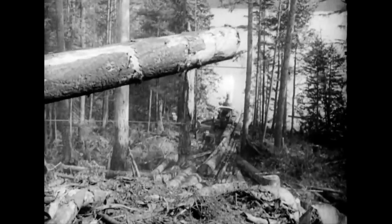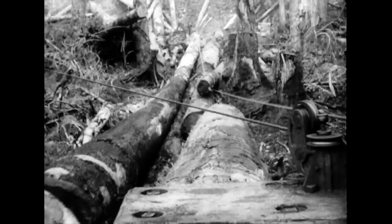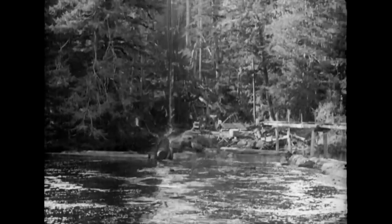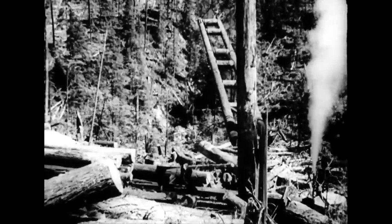Very much as a boa constrictor bounding through the jungle. Add to the sharp bark of the woodsman's axe and the crashing of trees and logs the puffing and grunting of these valiant donkey engines. Given a convenient stream, the logs are snaked to a skidway, which shoots them into the water, bound for the mill.